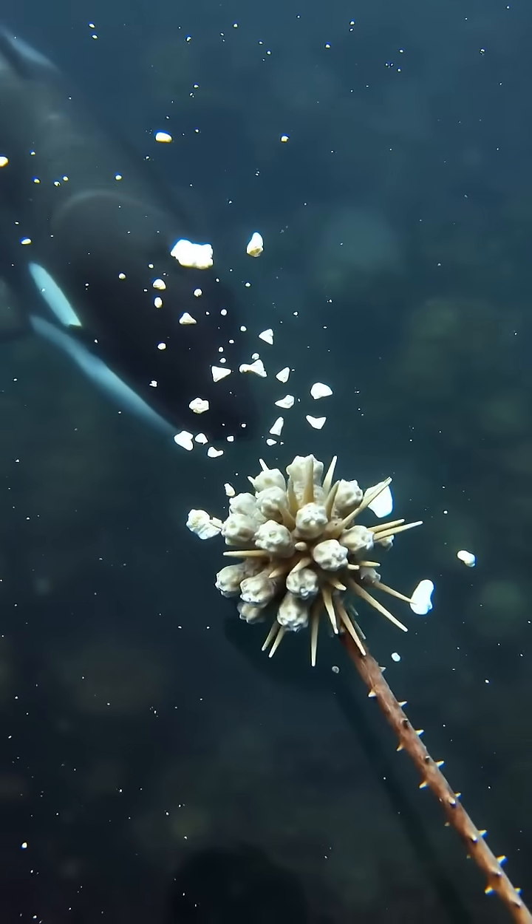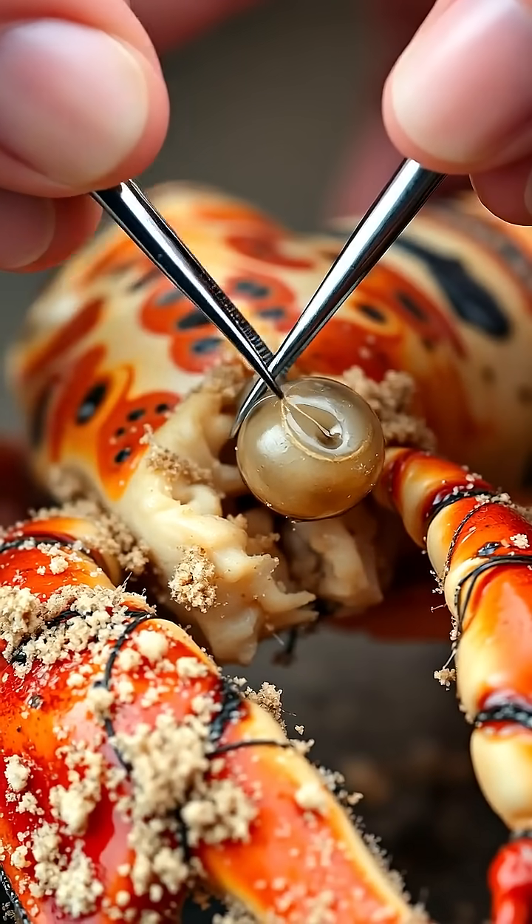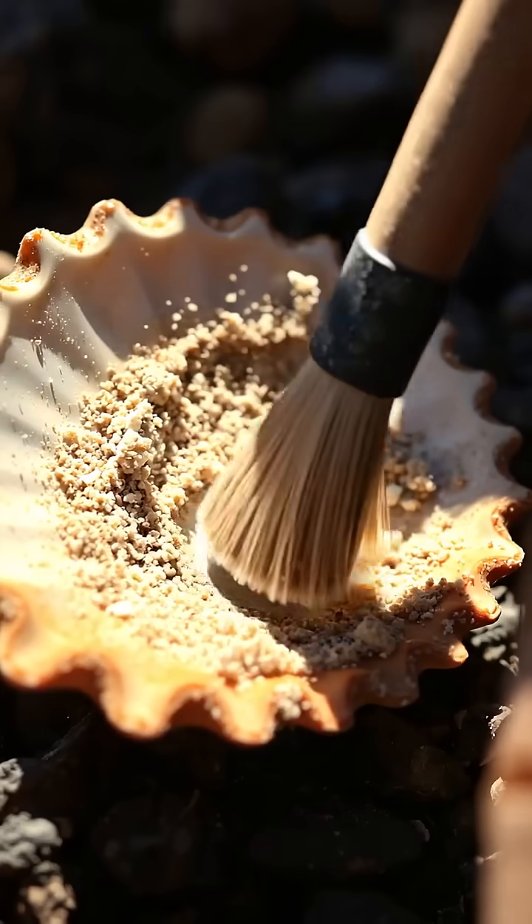Enter the researcher, wielding tiny tools more delicate than a dentist's kit, meticulously scraping barnacles from each armored groove to study lobster health.